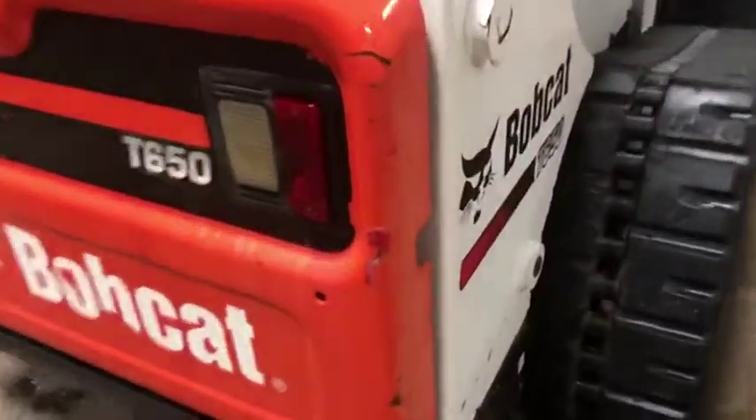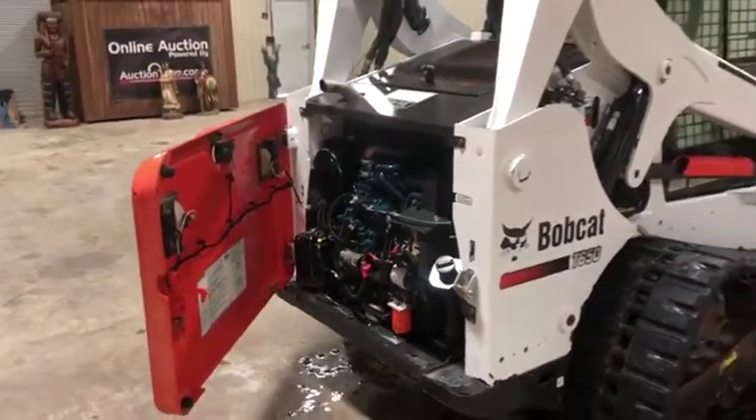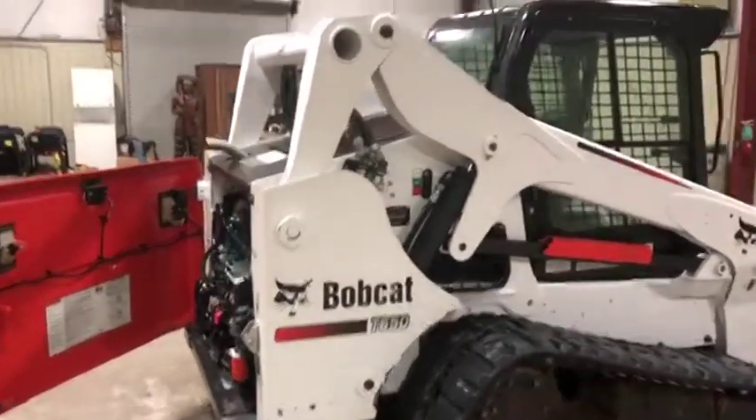One thing I do want you to see is how easy this back door does open. No problem — one hand flips it open. It's very hard to find in a Bobcat like this; they tend to hang up and you have to beat them around a little bit just to get the door open, but this one swings wide open.